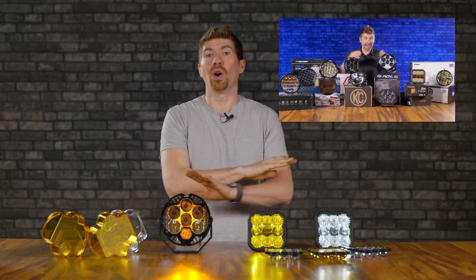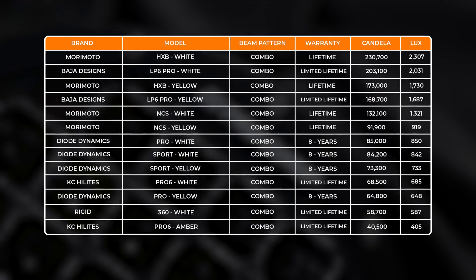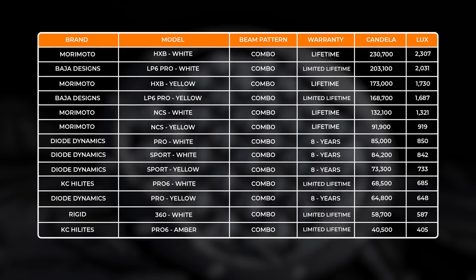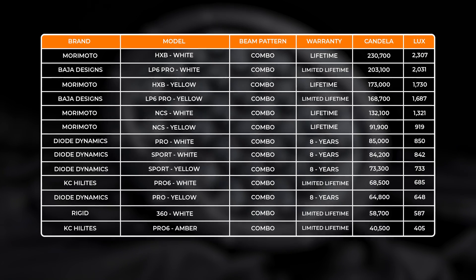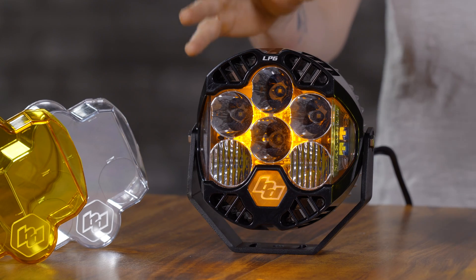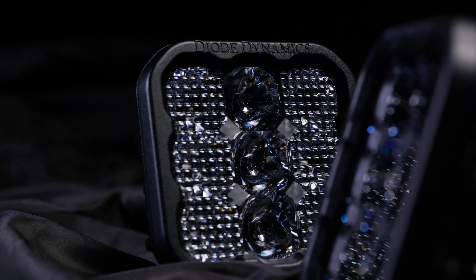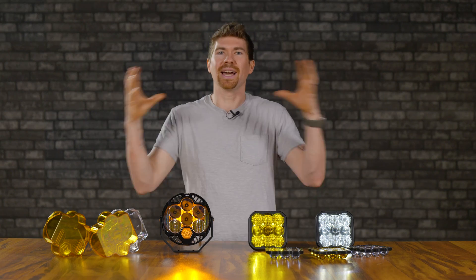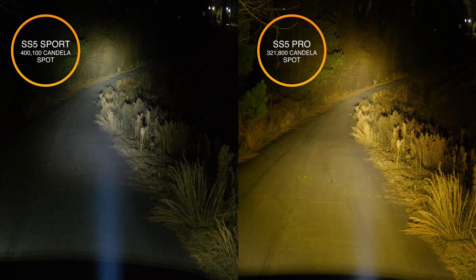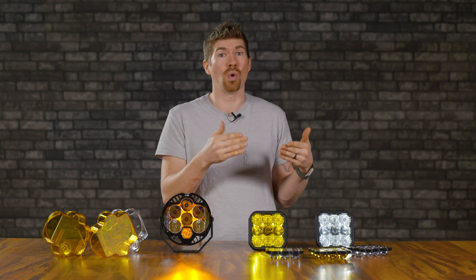A while ago we made a video covering a whole bunch of the best off-road pod lights, and this is how the Baja Designs and the SS5 stack up to the competition. Remember, there's a lot more to it than just sheer brightness. The reason we've only done the spot and combo beam patterns is because those are the only two the LP6 has — unlike the Diode Dynamics SS5, which has additional beam patterns including driving, combo, spot, and flood.